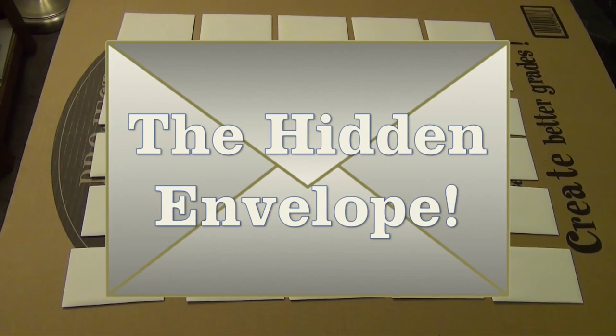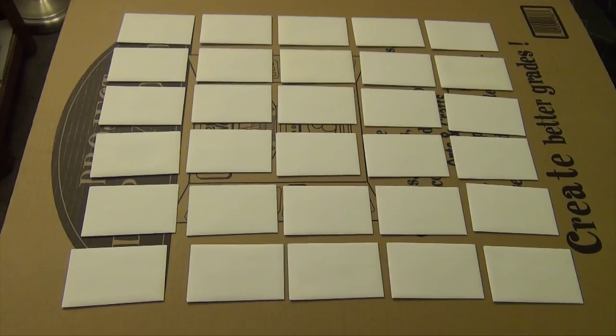This is The Hidden Envelope — the game of strategy, mysteries, and luck — with our host of The Hidden Envelope, Gerald Harrell!